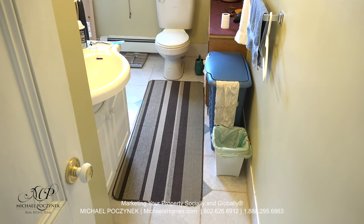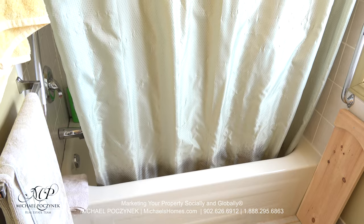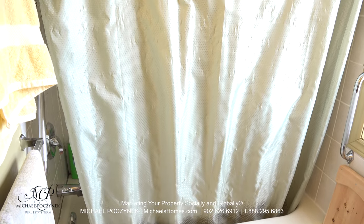This would be your full bathroom upstairs, which includes a sink, toilet and a full bathtub with shower to the left.